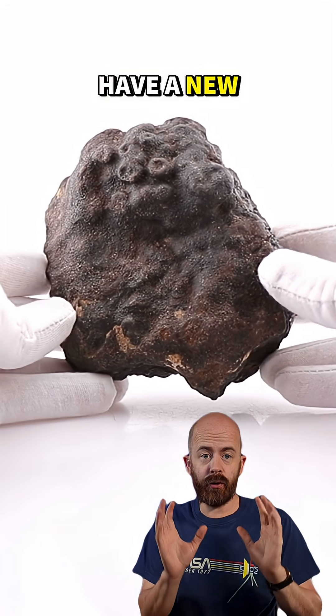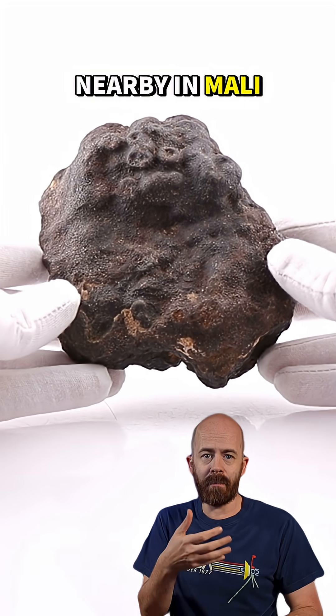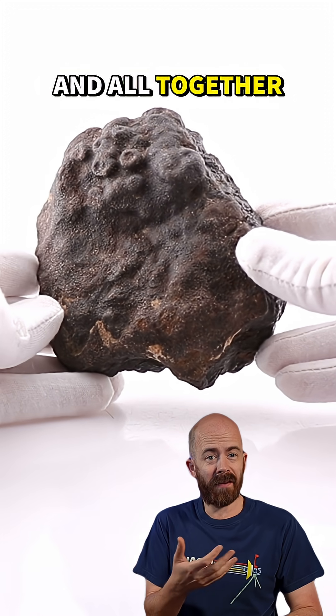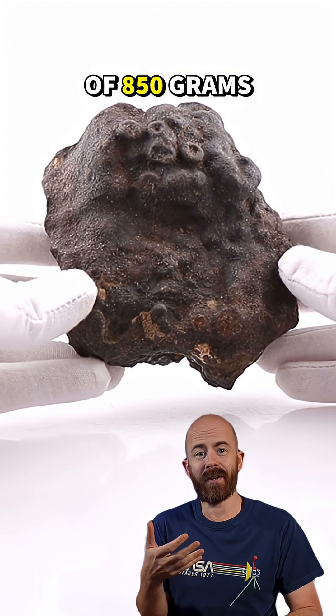Right here, I have a new grouping of stones that I purchased from a meteorite hunter in Morocco. These were recovered nearby in Mali in 2024, and altogether they weigh around 3kg, with the biggest stone coming in at a little north of 850g.